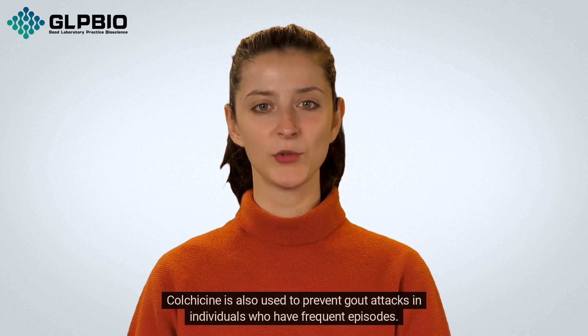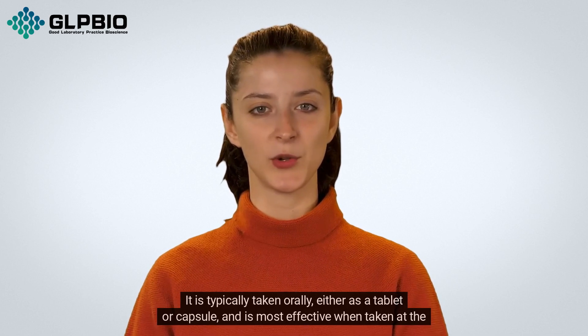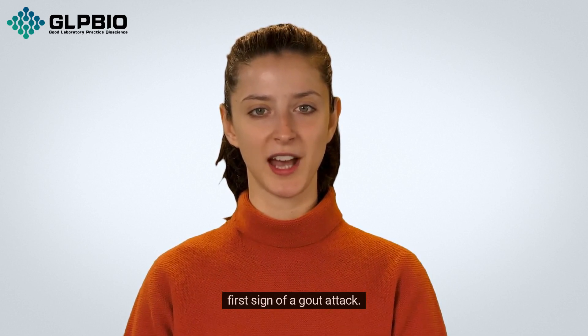Colchicine is also used to prevent gout attacks in individuals who have frequent episodes. It is typically taken orally, either as a tablet or capsule, and is most effective when taken at the first sign of a gout attack.